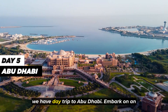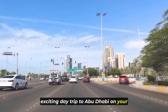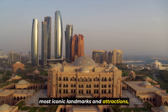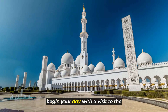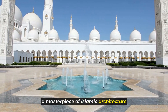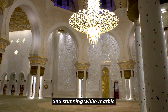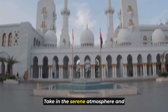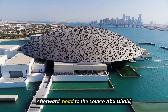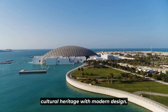Day 5: Day Trip to Abu Dhabi. Embark on an exciting day trip to Abu Dhabi on your fifth day to explore some of the UAE's most iconic landmarks and attractions. Begin your day with a visit to the breathtaking Sheikh Zayed Grand Mosque, a masterpiece of Islamic architecture adorned with intricate designs, majestic domes, and stunning white marble. Take in the serene atmosphere and marvel at the grandeur of this cultural gem. Afterward, head to the Louvre Abu Dhabi, an architectural marvel that blends cultural heritage with modern design.